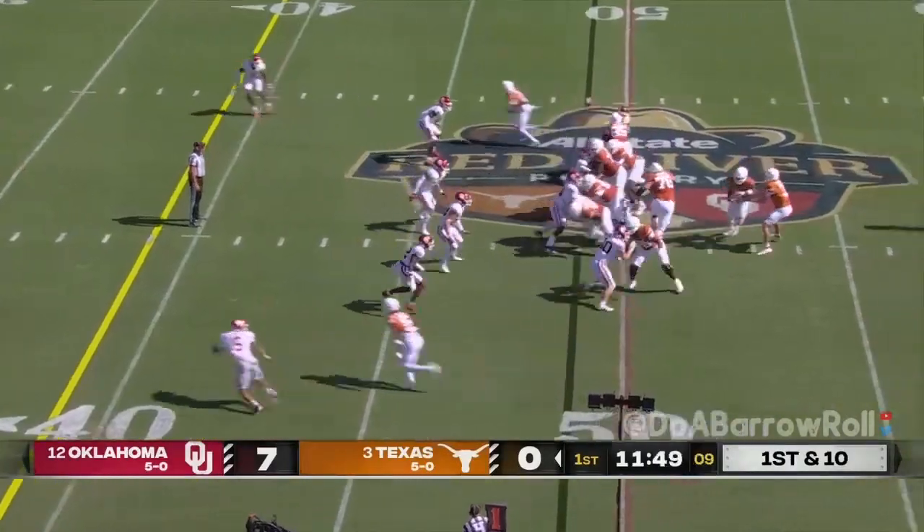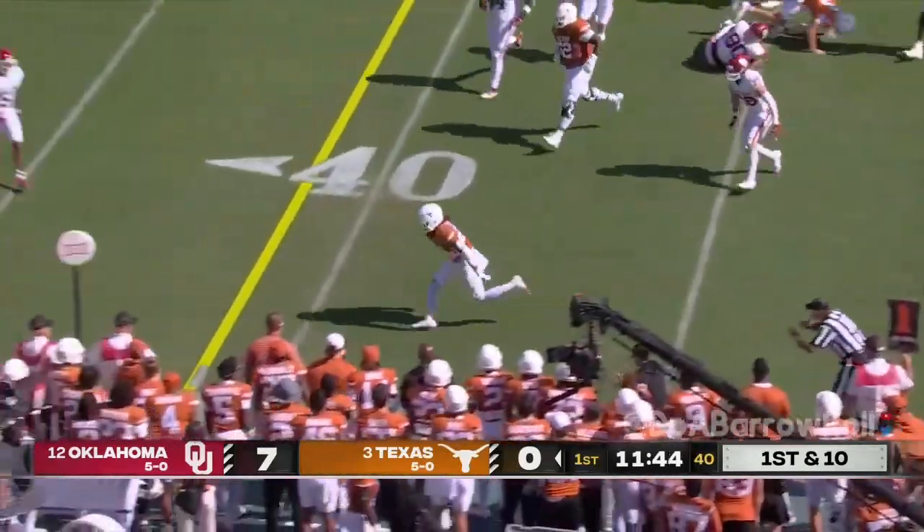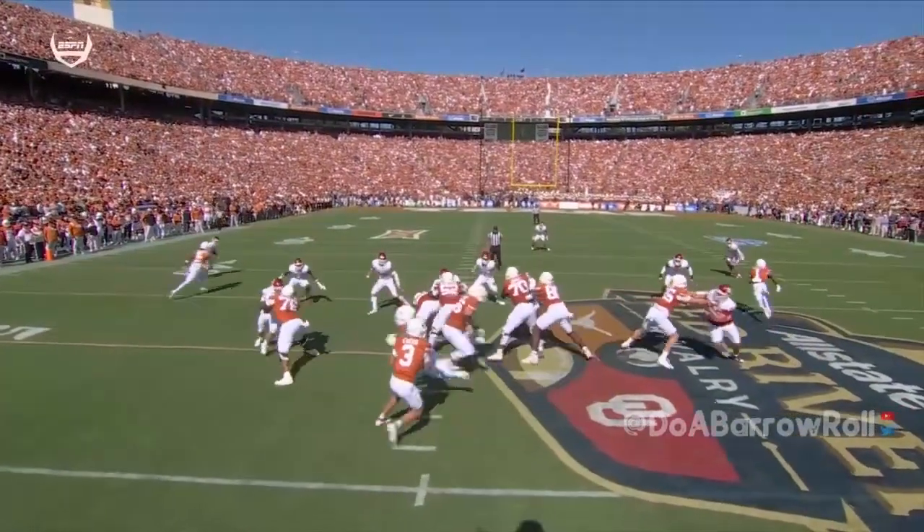Whittington, playing in his fourth edition of the Red River Rivalry, makes a big play. Now Ewers — he's been harassed a lot early — tried to flip it behind the line. It was very, very close. You can see the line of scrimmage at about the 48.